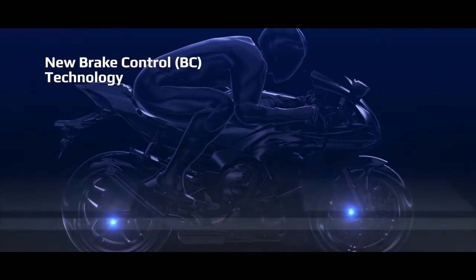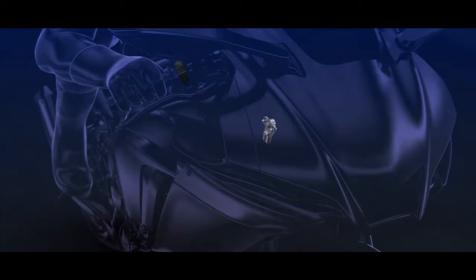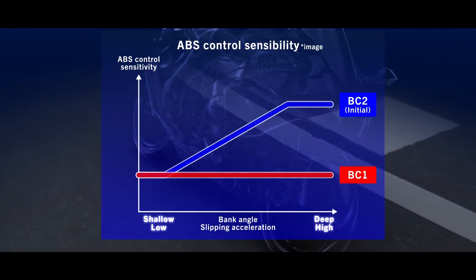New brake control technology processes real-time bike attitude and wheel speed for enhanced braking control. Riders can select BC1 for enhanced straight-line braking or BC2 for enhanced braking in corners.